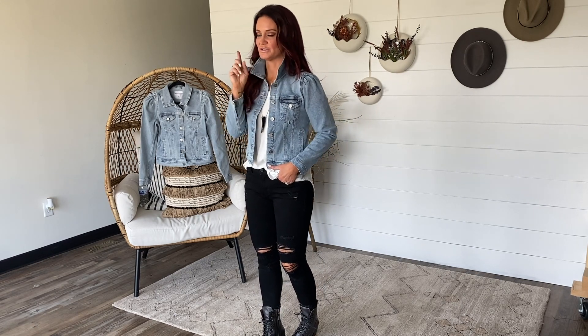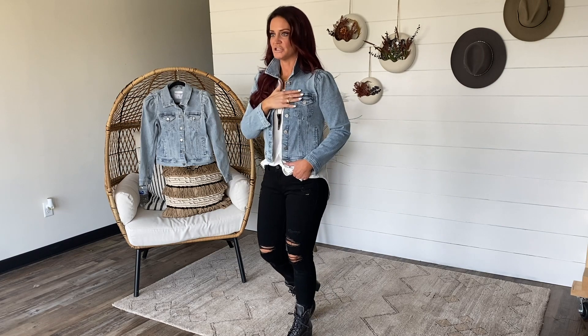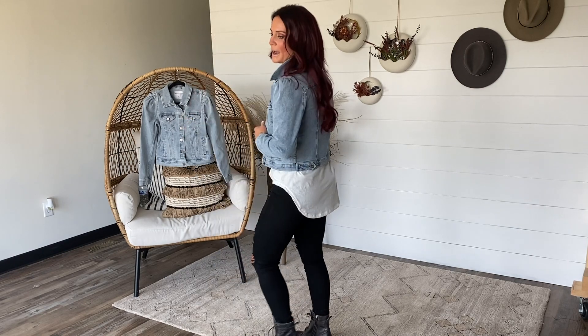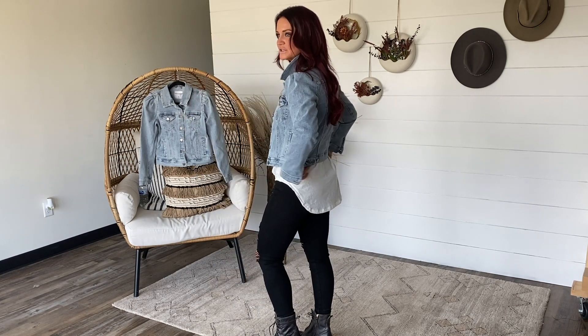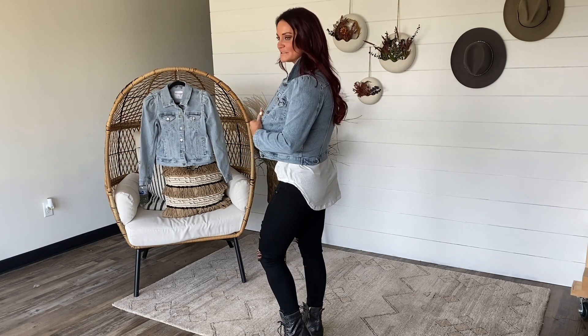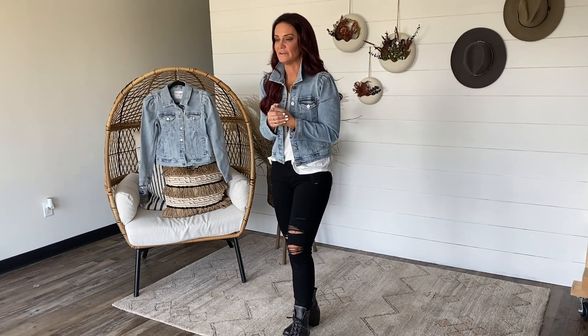Let me start off with this jacket. This is a brand new denim jacket — Chelsea DeBoer by Lillie and Lottie. I just love it. It's coming extra small up to 2XL. It's a puff sleeve denim jacket, otherwise a very clean lighter wash with no distressing. It has our little lily on the buttons. Kind of a traditional fit as far as where it hits on you. The best thing about our Lillie and Lottie denim jackets is the amount of stretch — we put awesome spandex into them and really put a lot of work into them.